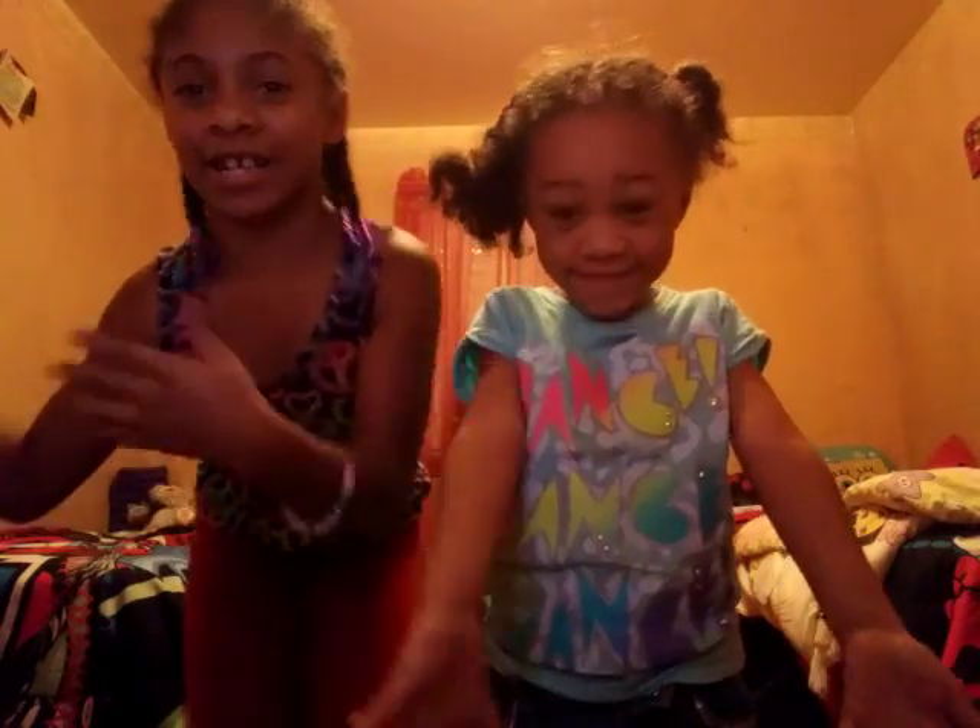It's me and it's Naya, and we're sisters, so we're going to be doing a room tour today. Let's get started.